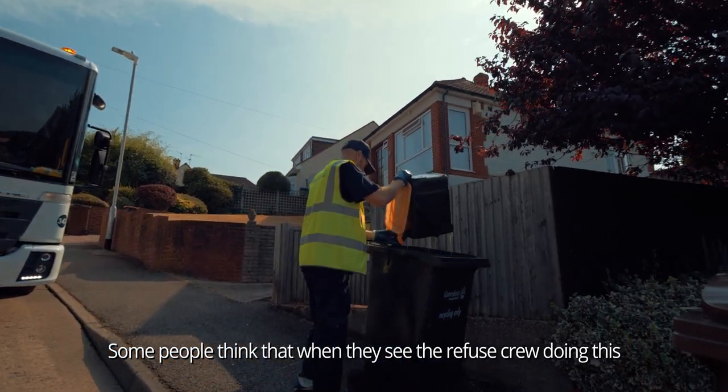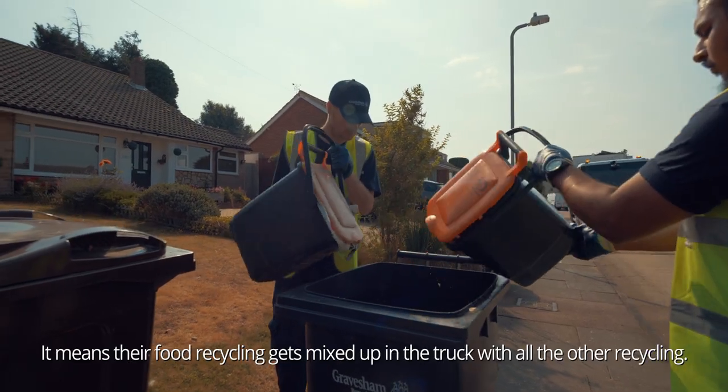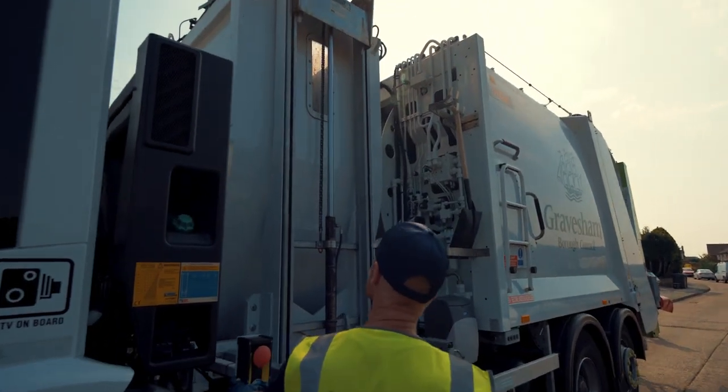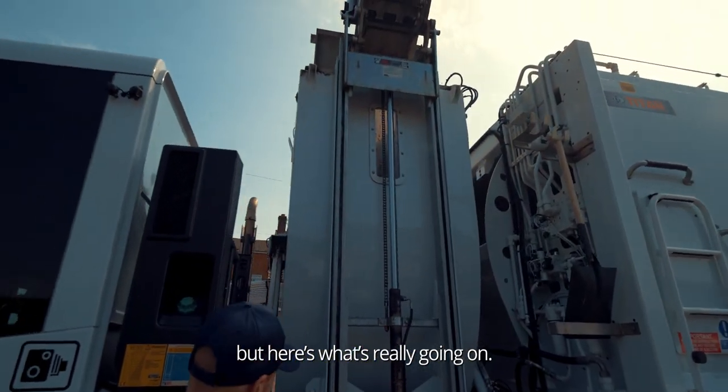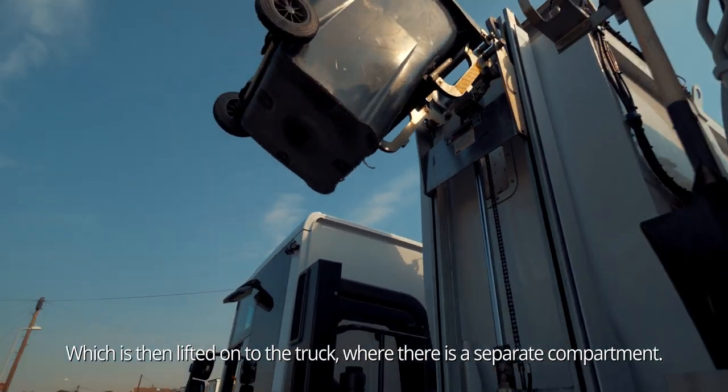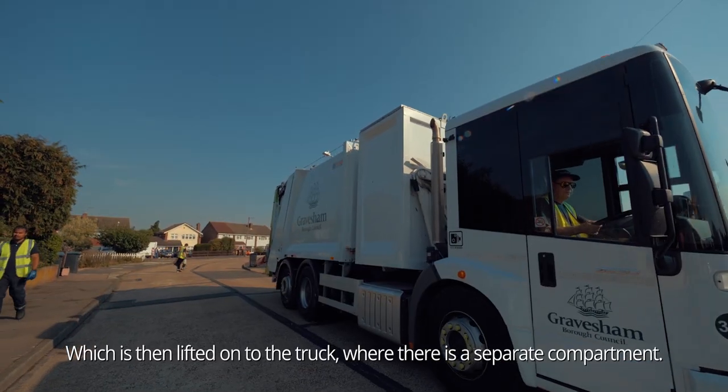Some people think that when they see the refuse crew doing this, it means their food recycling gets mixed up in the truck with all the other recycling. But here's what's really going on. A wheelie bin is used by the crew to collect food waste in bulk, which is then lifted onto the truck where there is a separate compartment.